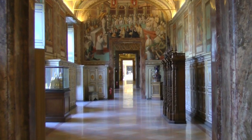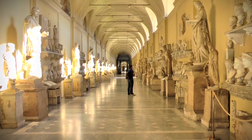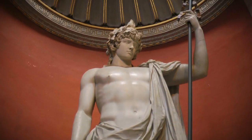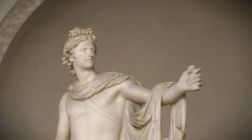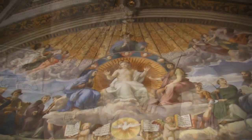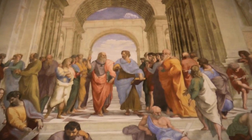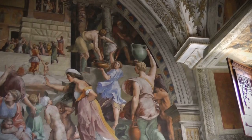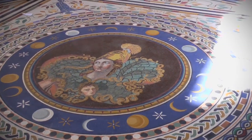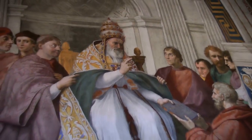Afterwards, your guide will lead you through the rest of the museums. Walking through these opulent rooms, you'll encounter some of the world's most important pieces of ancient art, including the Apollo Belvedere and the Laocoön. You'll also explore the magnificent Raphael Rooms, including the famous fresco, The School of Athens. Your guide will bring the art to life and contextualize each piece within the papacy's history of faith, power, and patronage.